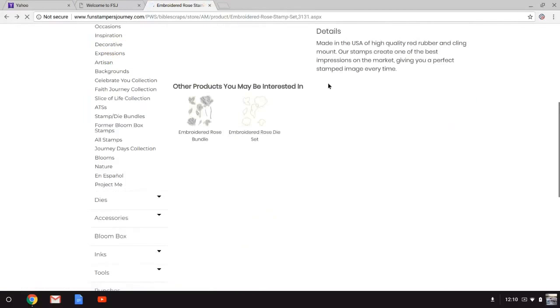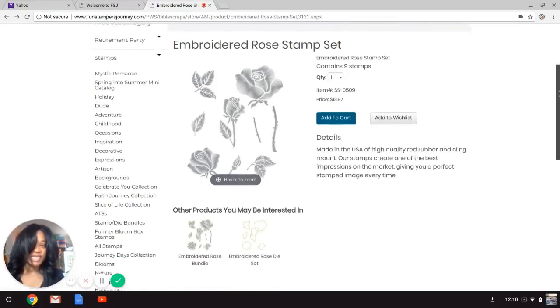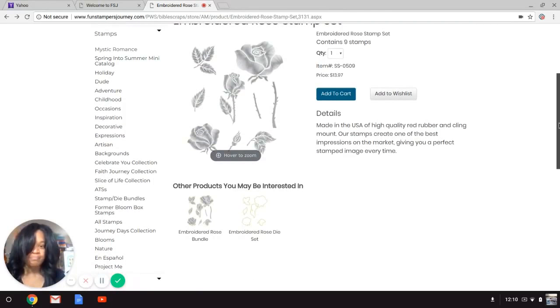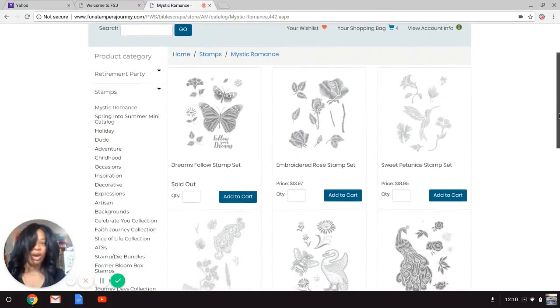The Vintage Sound stamp set sold out on day one. I knew I should have placed my order at midnight on May 1st and not waited until daylight, because when daylight hit it was too late. My favorite collection was Mystic Romance — most of those products are retiring.